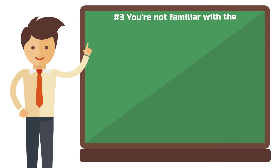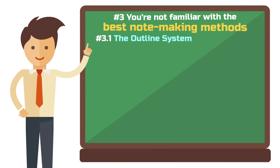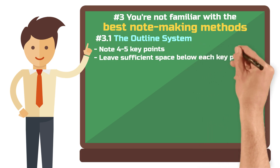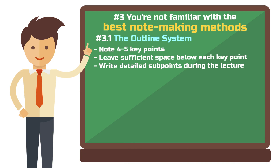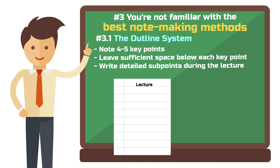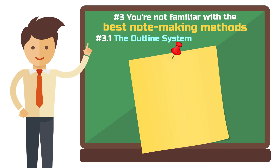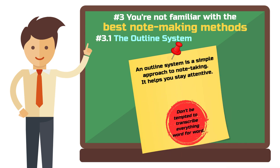Mistake three: you're not familiar with the best note-taking methods. The outline method is one of the simplest ways to take notes and comes quite naturally to most of us. Start by selecting four or five key points that will be covered in the lecture, then write down more detailed subheadings for each topic as the professor covers them. If you're making outline notes by hand, make sure to leave enough space on each page. The outline system helps you keep up during the lecture and stay attentive, but it can still lead to trying to transcribe everything.